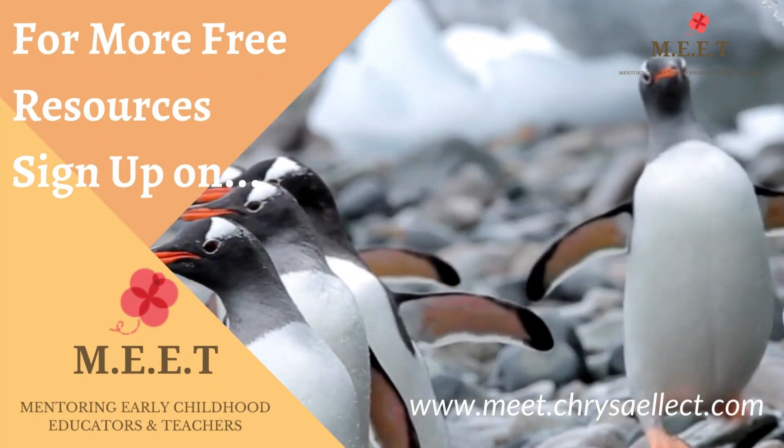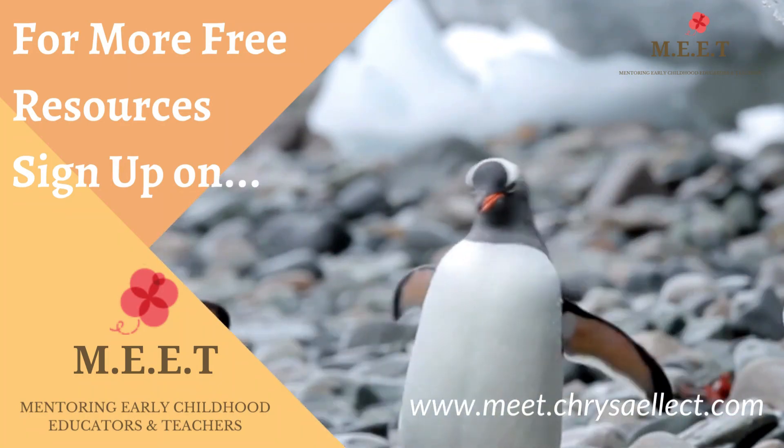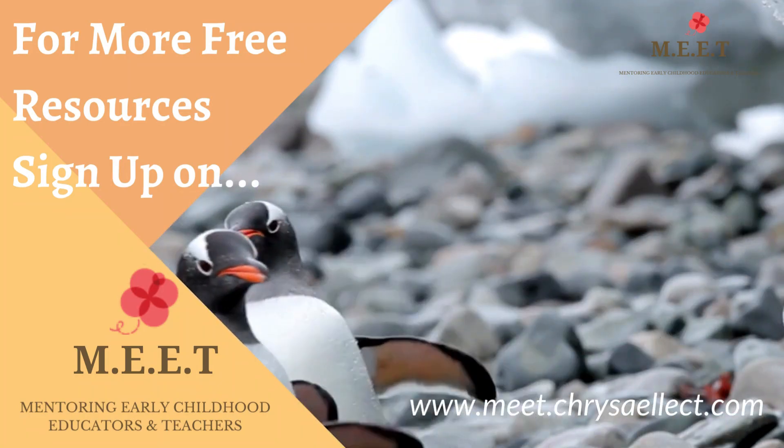We hope you enjoyed watching this video. There are many more sea creatures to learn in this series, so keep watching!